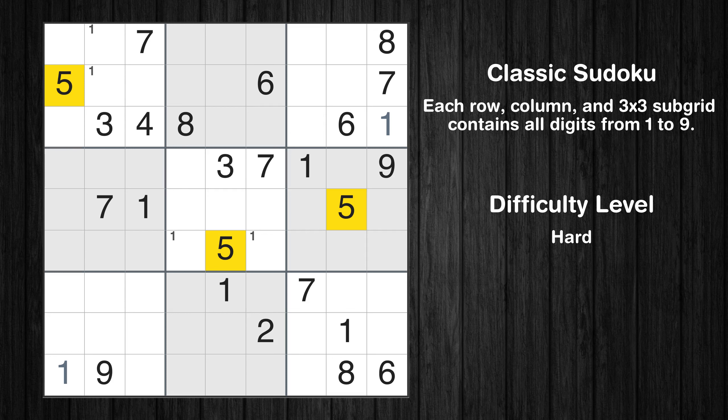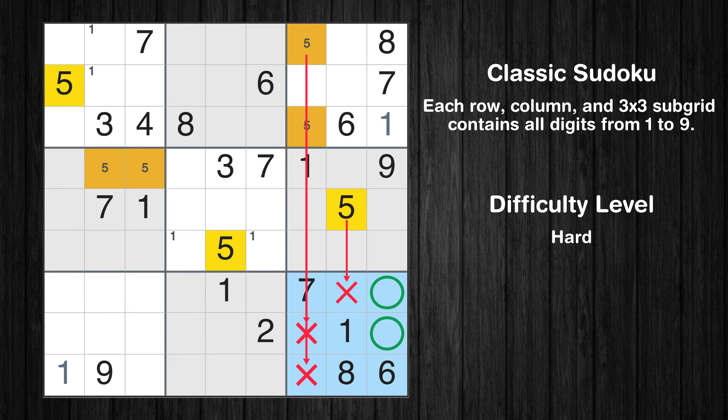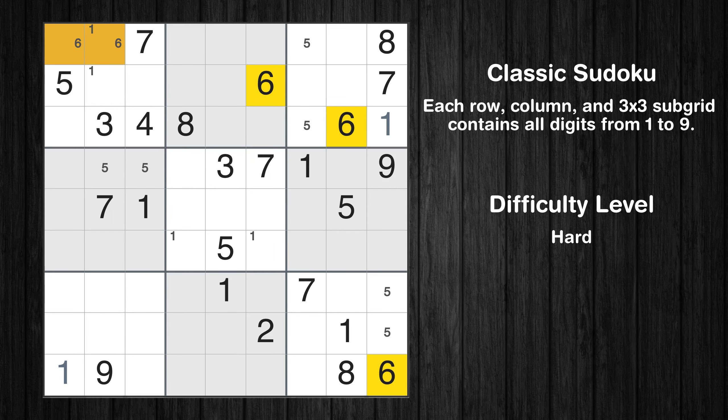Let's move to number 5. Only two positions left in the third box where value 5 can be placed. Only two positions left in the ninth box where value 5 can be placed. Let's move to number 6. Only two positions left in the sixth box where value 6 can be placed.